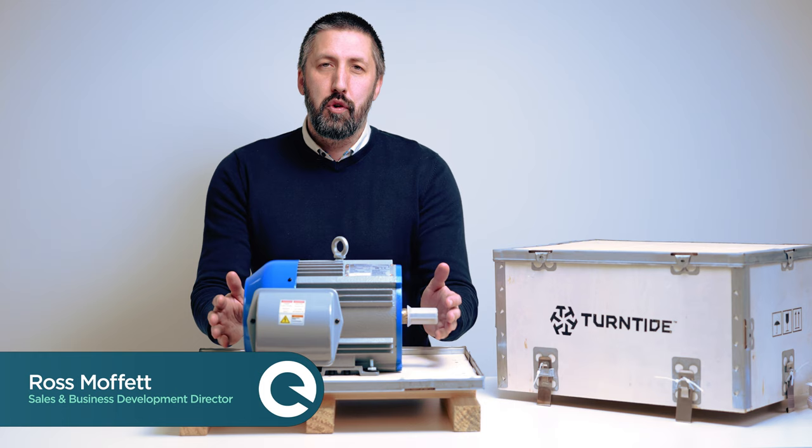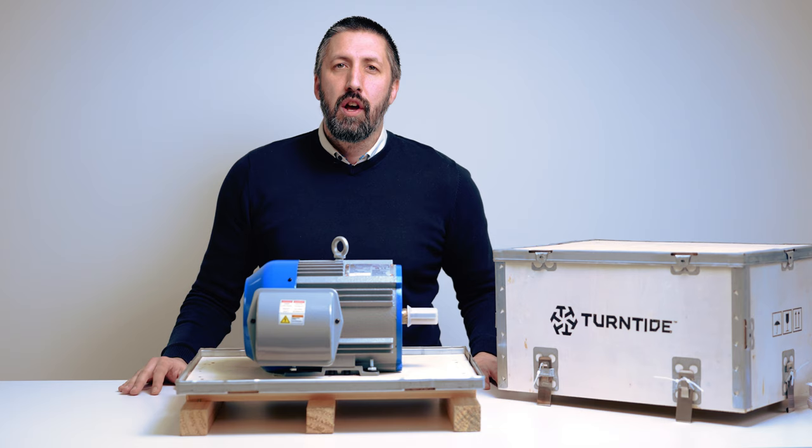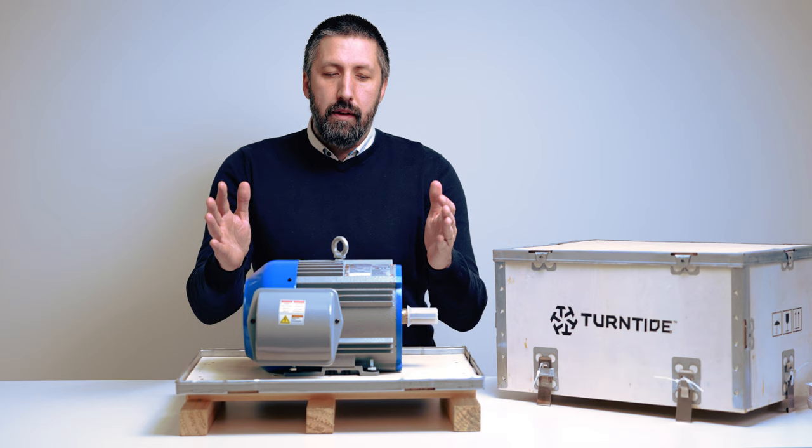Hi everyone, Ross here from Everrun. I just want to come on very quickly to introduce you to the best thing you know nothing about. This is the new Turntide motor — a bit of a technology brought to you from California and delivered by us, Everrun, here across Ireland.